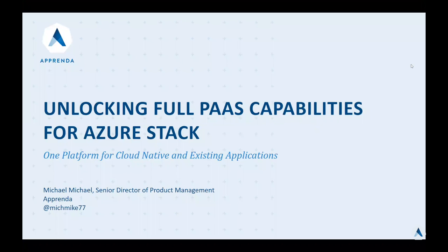Hello everyone, my name is Michael and I'm the Senior Director of Product Management. In this video I will show you Apprenda's integration with a key private cloud solution by Microsoft and demonstrate our powerful Better Together story.